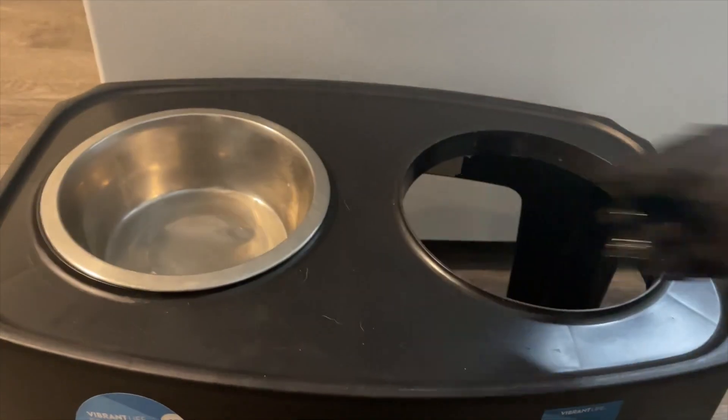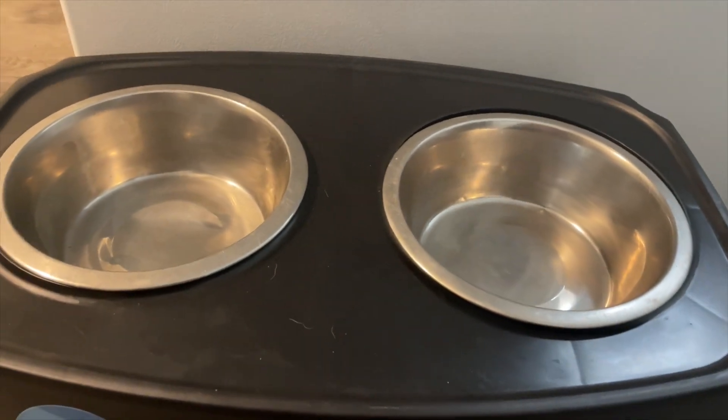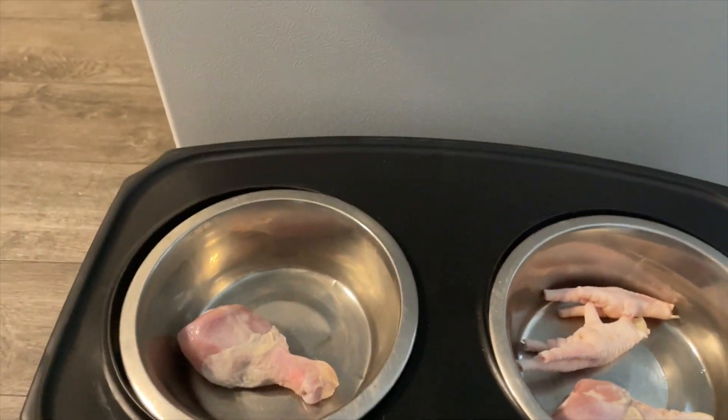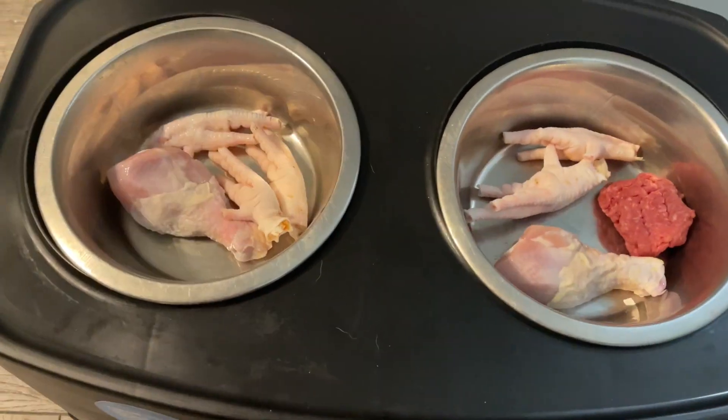Happy holidays to everyone! Today we're feeding Zuko and Rocco a raw breakfast. We start off with one chicken leg each, three chicken feet each, and one handful of ground beef.